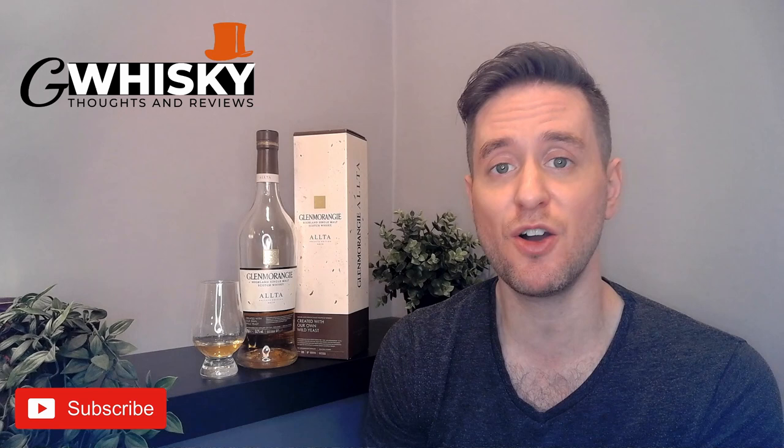Welcome to G Whiskey, my name's Jeff. This is a channel where I offer my thoughts and opinions on a specific whiskey, and if you stick around to the end I'll be giving it a score as well. With that out of the way, let's jump into our review — today we're going to be looking at the Glenmorangie Alta.